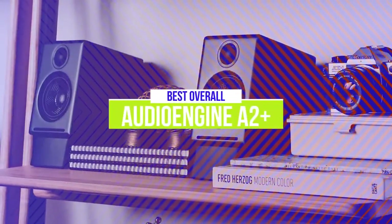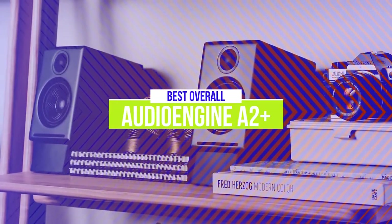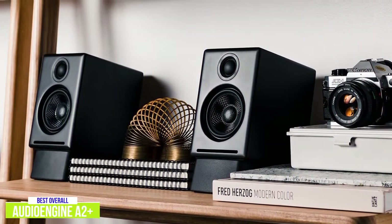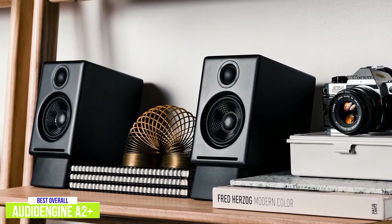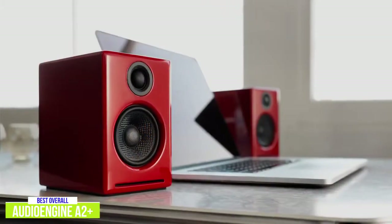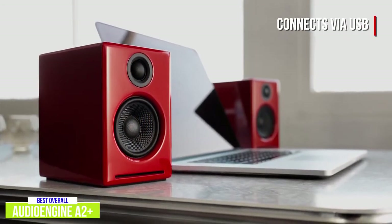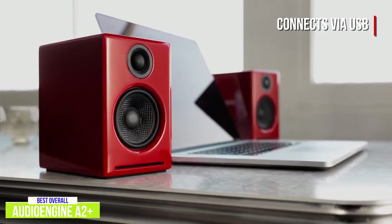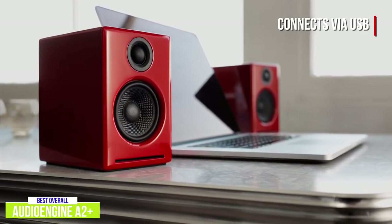The second product on our list is the AudioEngine A2 Plus. These are our best overall computer speakers. Priced around $270, the AudioEngine A2 Plus are highly portable, measuring just 6 x 5.3 x 4 inches, but still providing detailed sound quality. The design is very modern, so I think they'll look good no matter what your setup is. The speaker uses a USB port to supply uncompressed audio and amazing sound quality with its built-in digital-to-analog converter, which allows the speakers to bypass your computer's analog output for a purer signal and better overall sound quality.